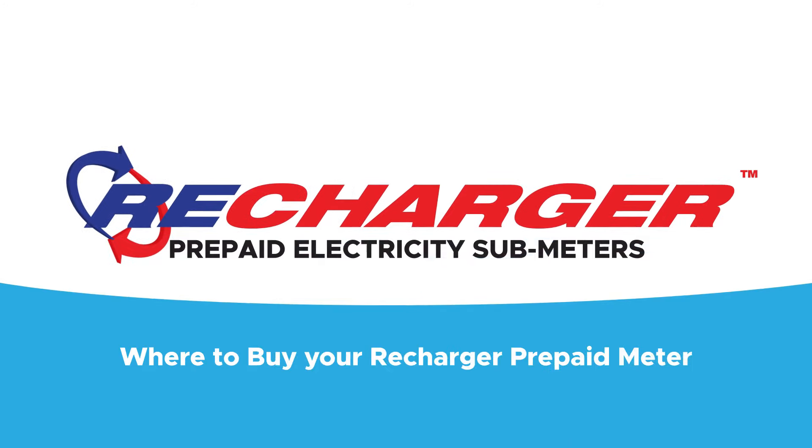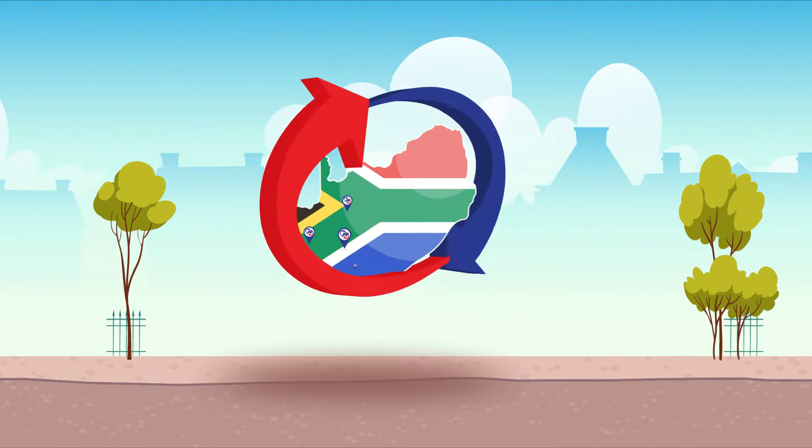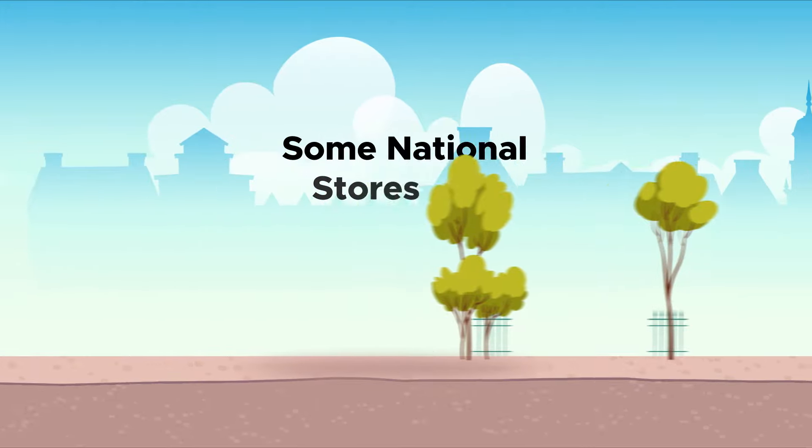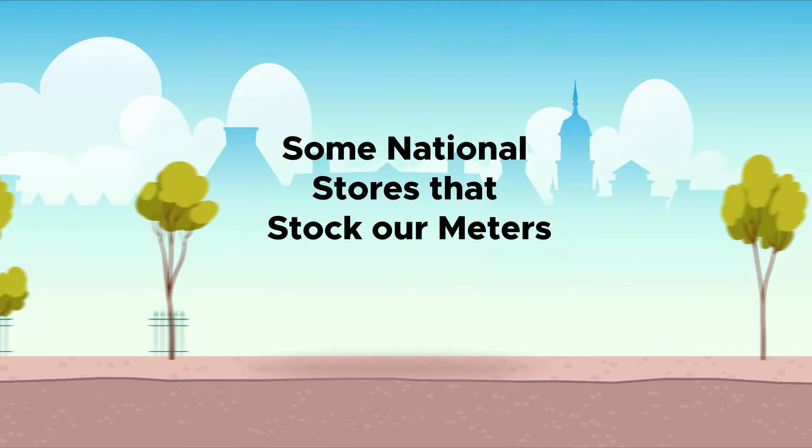Where to buy your Recharger Prepaid Meter. The Recharger submeters are available from various stores countrywide. These are some of the national stores which stock our meters.